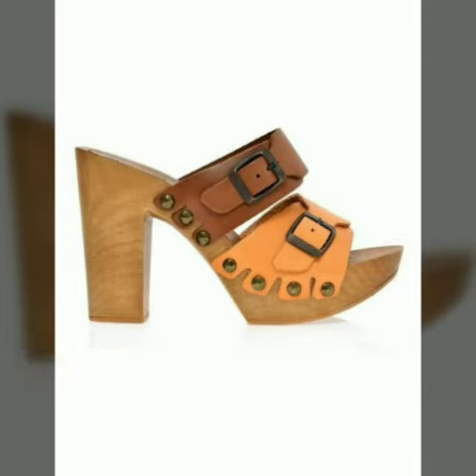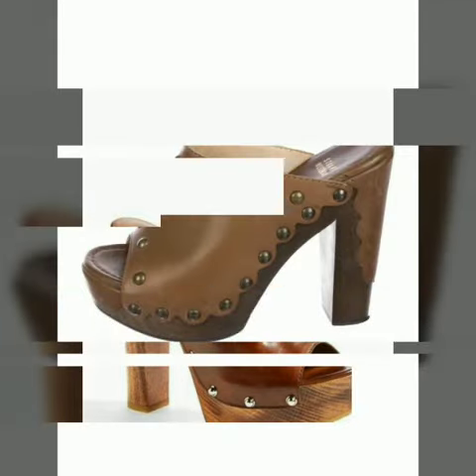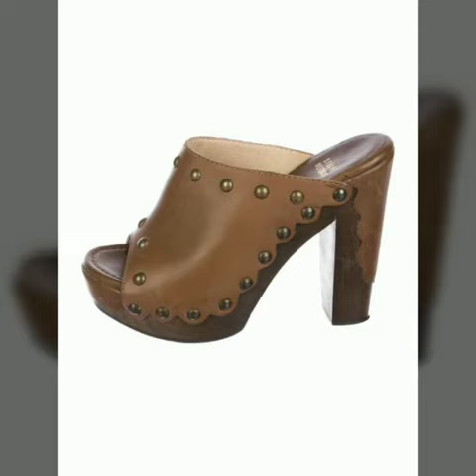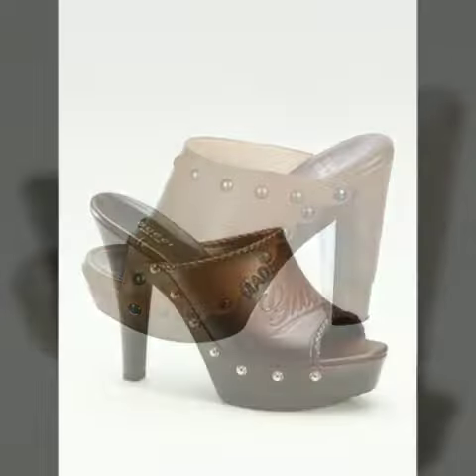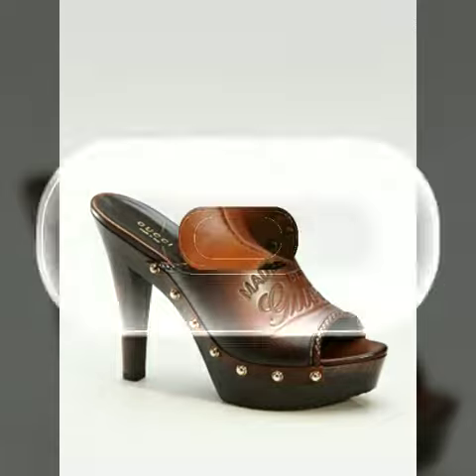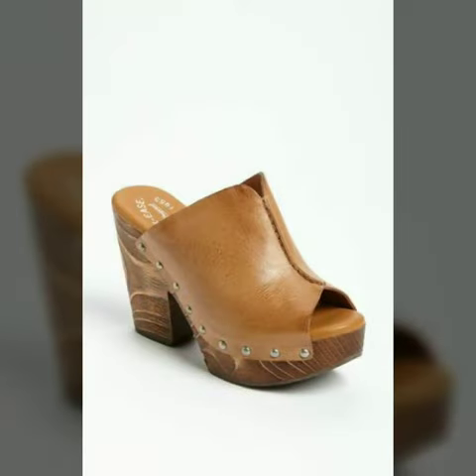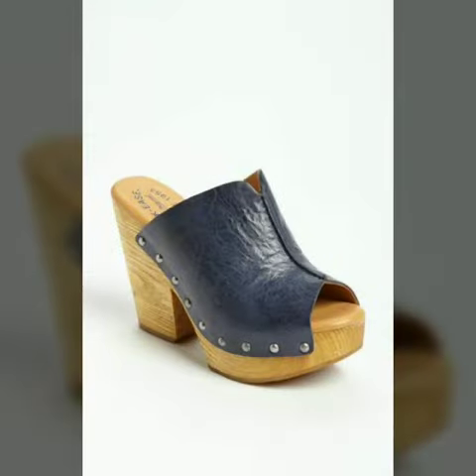My dear friends, if you want to buy these beautiful and stylish shoes, I will tell you the websites from where you can buy them online. Please subscribe to my YouTube channel and press the bell icon. After clicking the bell icon, you will get notifications of all my videos and you will never miss any collection from my channel.